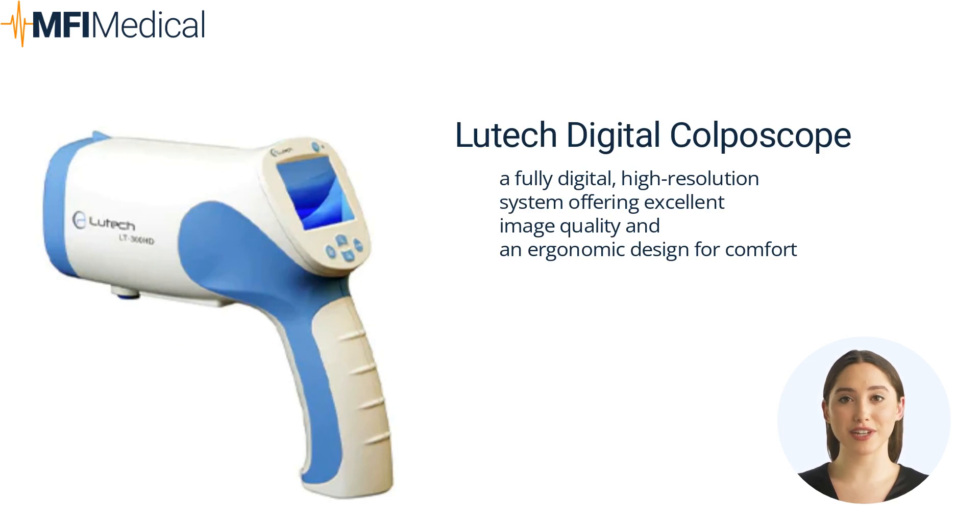The Lutek Digital Colposcope is a fully digital, high-resolution system offering excellent image quality and an ergonomic design for comfort. Equipped with a high-resolution camera, it delivers exceptional image quality, allowing for detailed visualization of the cervix and surrounding tissues and aiding healthcare professionals in accurate diagnosis and treatment planning. Its various levels of magnification enhance the ability of this digital colposcope to identify abnormal cell morphology and potential precancerous lesions. Additionally, it offers comprehensive documentation features, which are particularly beneficial for monitoring patient progress over time.